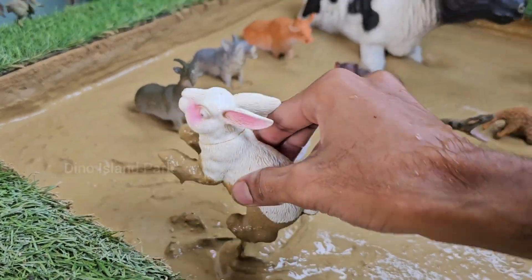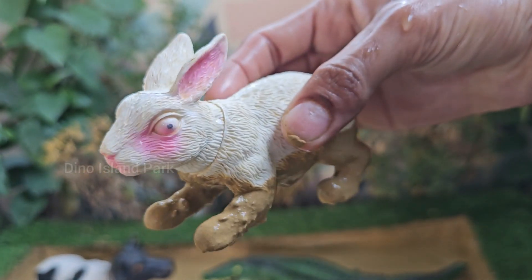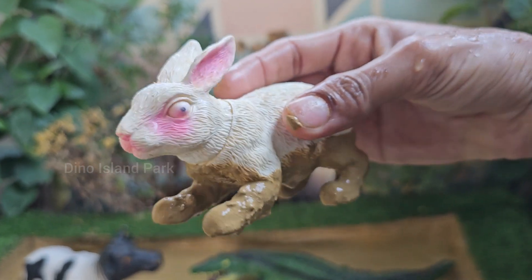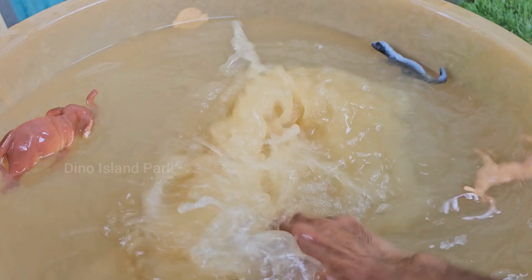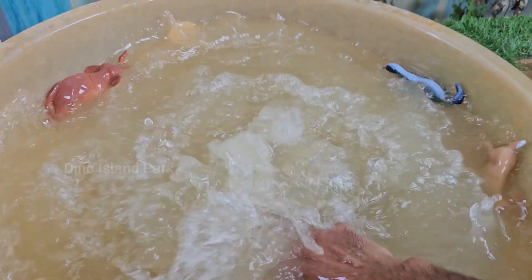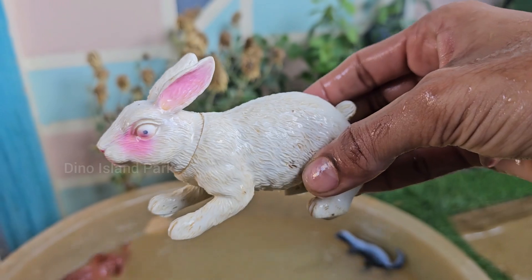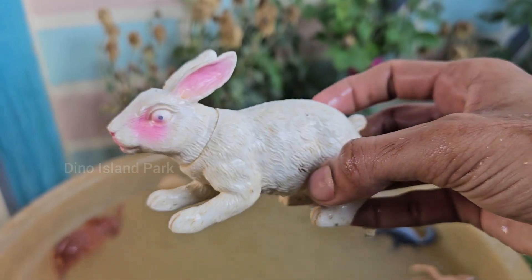Decoding the language of rabbits. Rabbits have large, sensitive ears that can rotate independently to detect sounds from various directions. This helps them be aware of potential predators. There are over 60 different breeds of domestic rabbits, each with its own unique characteristics, sizes, and fur types.